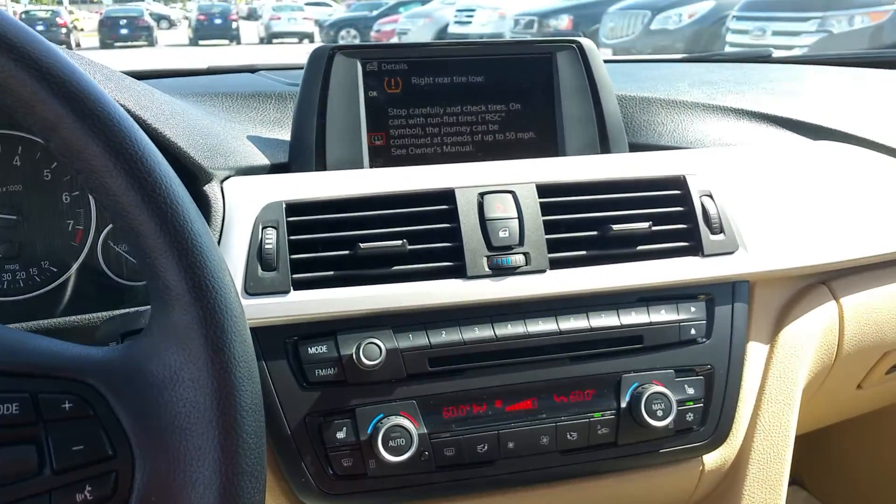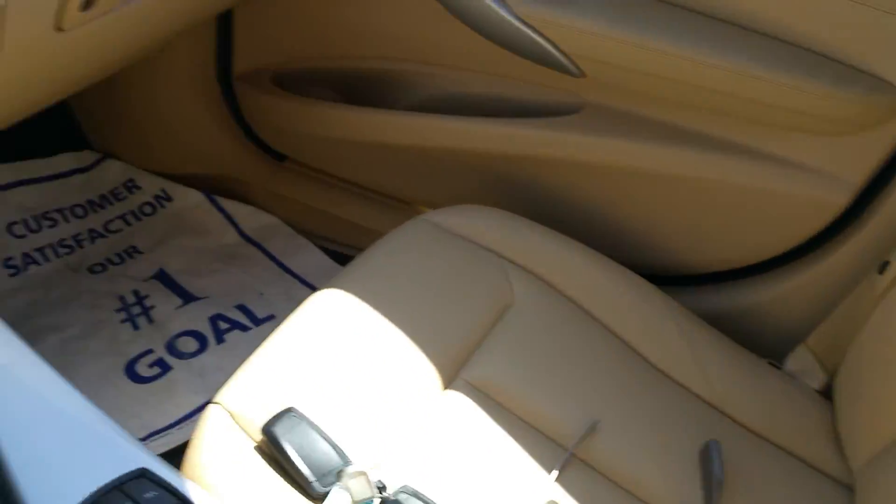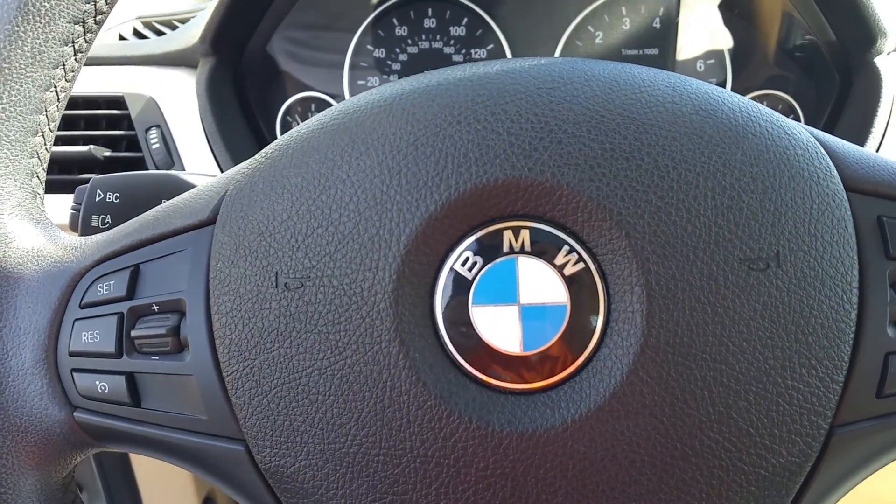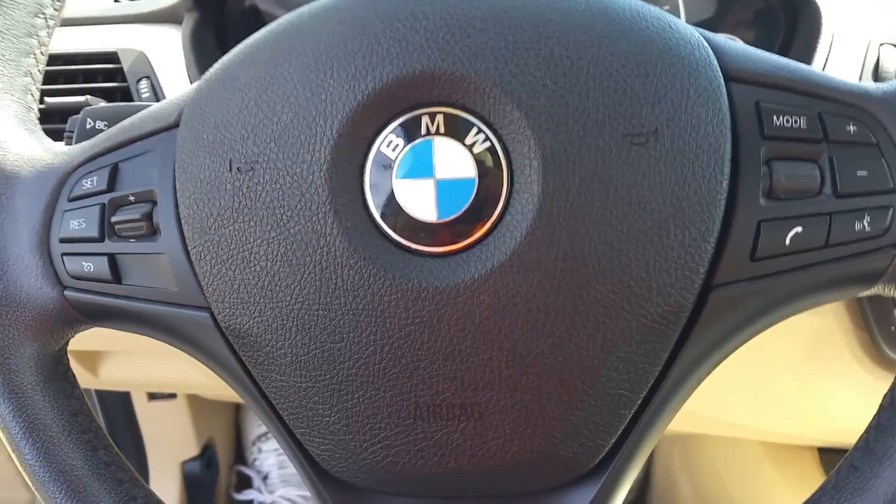It also has navigation, full leather seats, and all your controls for your Bluetooth, hands-free calling, and radio on the steering wheel.